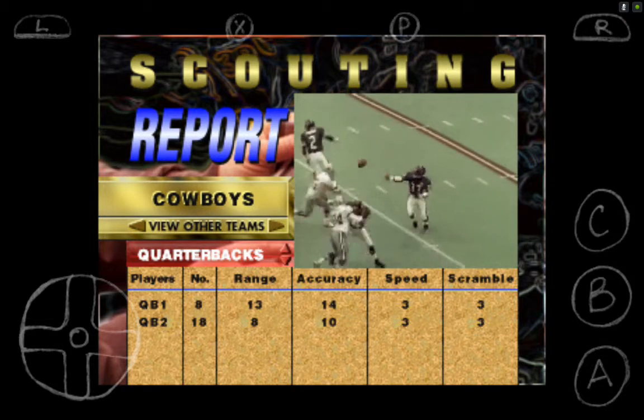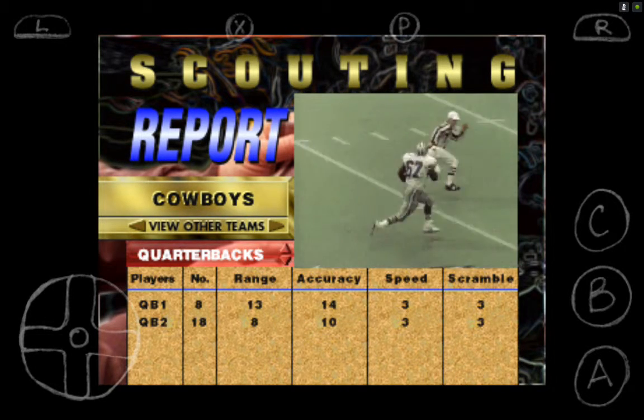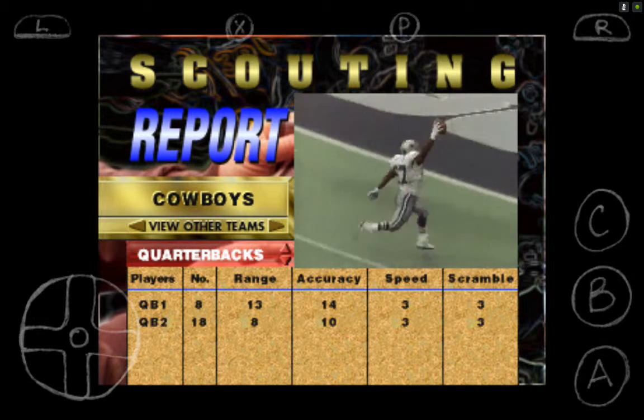It's a quick pitch to the left side. Whoops! The ball is in the air. The defensive lineman pulls it out of the air and ambles into the end zone.